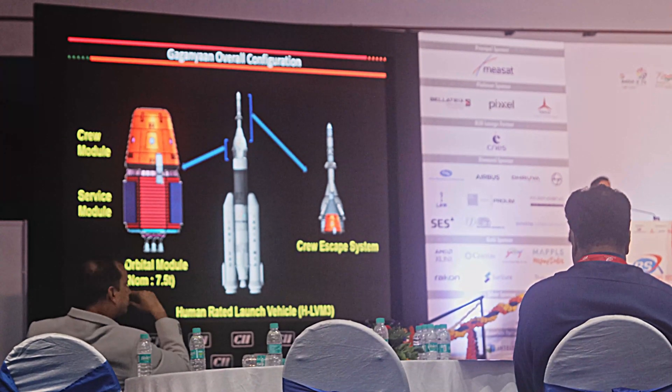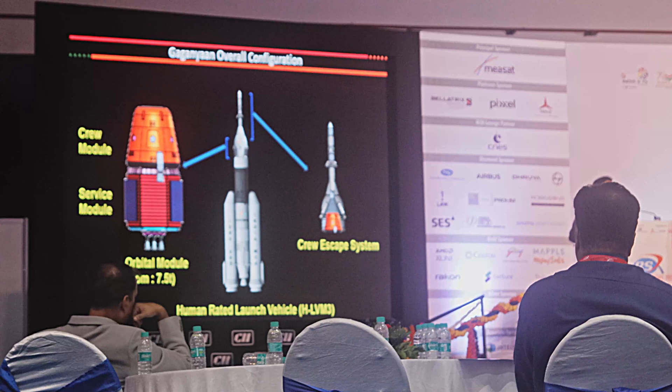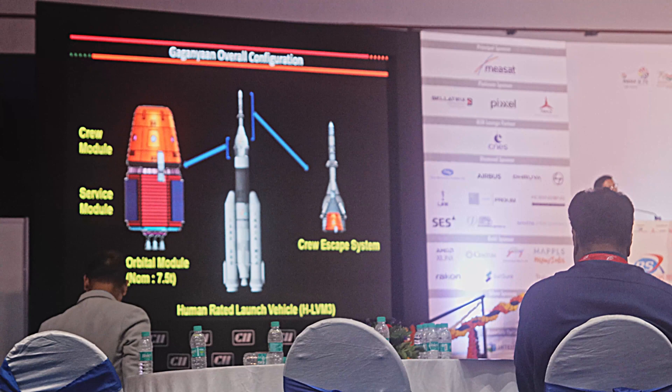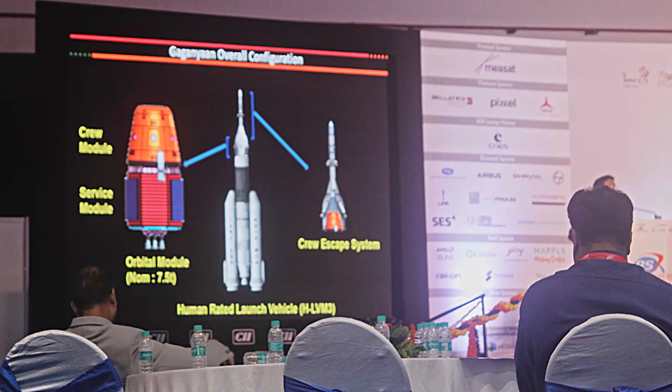A rocket, which is much more complex than any of these machines, naturally needs a safety mechanism even if built to higher reliability. From the time the astronauts board the vehicle, till they go to orbit and safely land back, this crew escape system must be available.